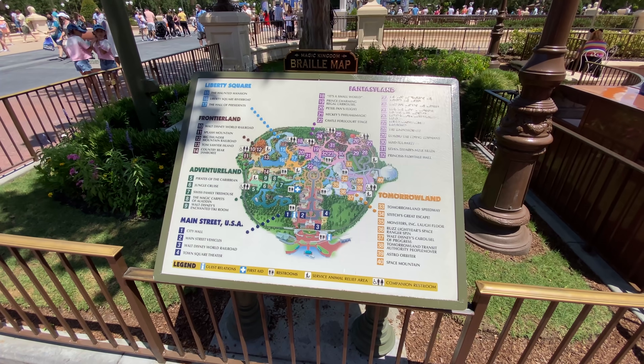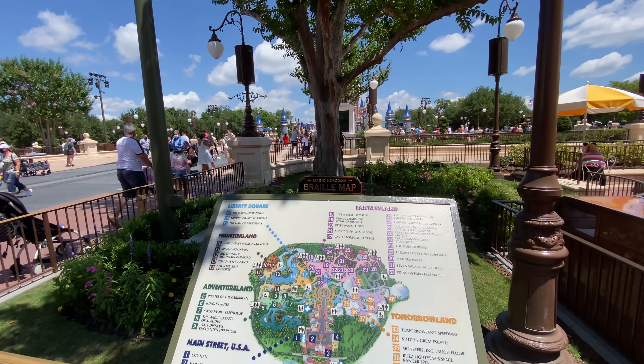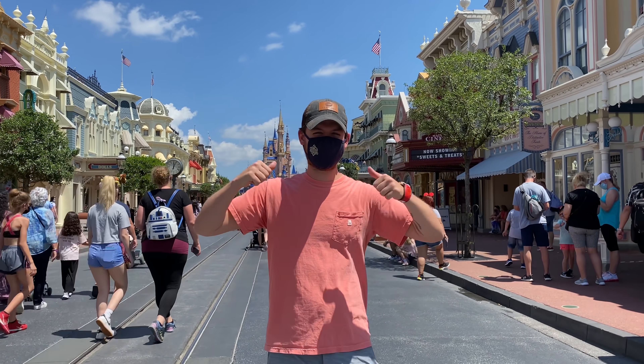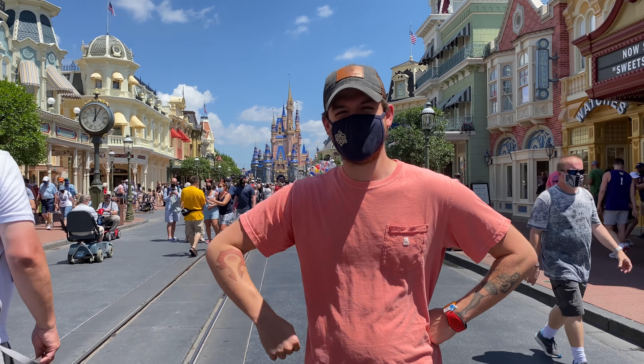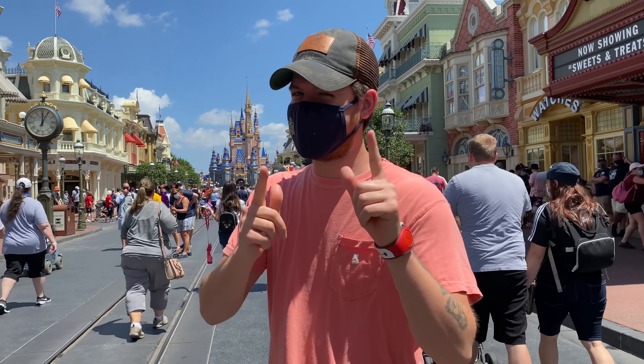Our very first must-do: as soon as you walk onto Main Street, you're really going to regret it if you don't do it, especially on your vacation. That's getting a castle pic with your party. The castle changes frequently throughout the generations and years, and the image of the castle behind you is a pretty good indicator of the roundabout time your vacation happened.